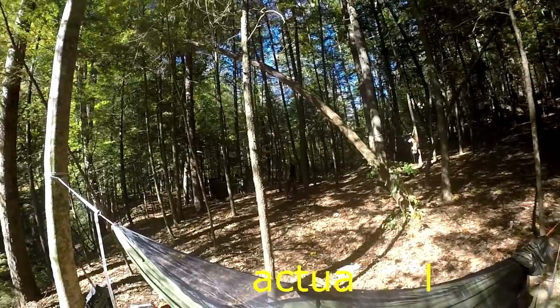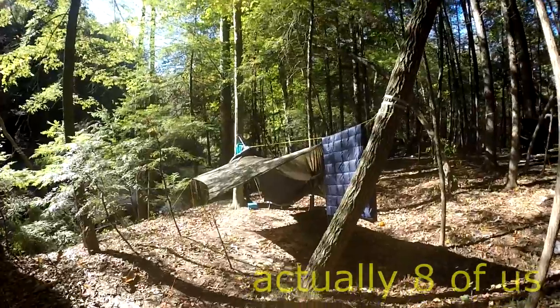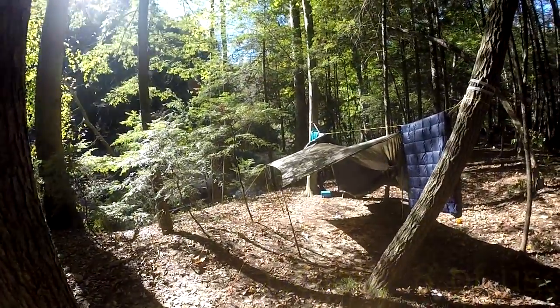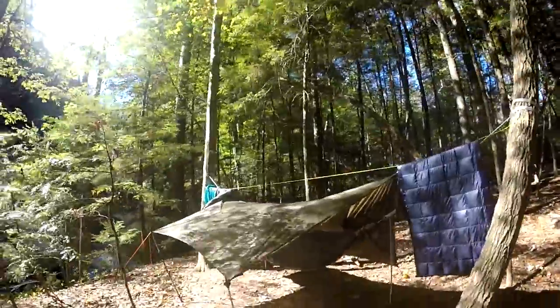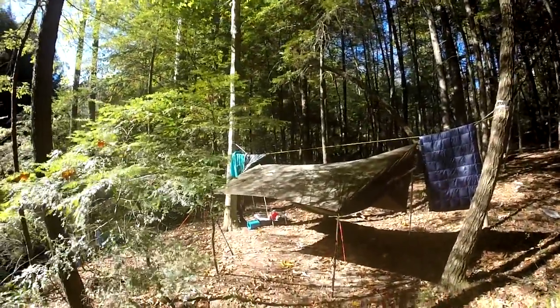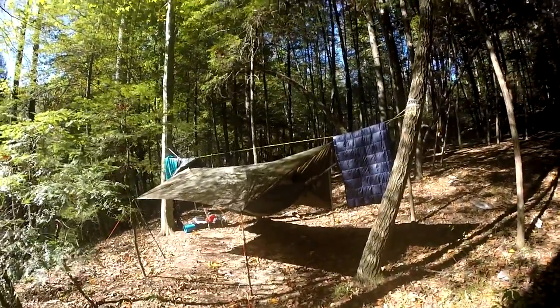Got seven of us here tonight. Got the tarp up — I think I'm going to leave it in porch mode tonight. Beautiful view down there towards the creek. Got my quilts out drying, making sure there's no moisture in them from last night, so I'm going to let them dry for a little bit. Let my shirt dry out too.